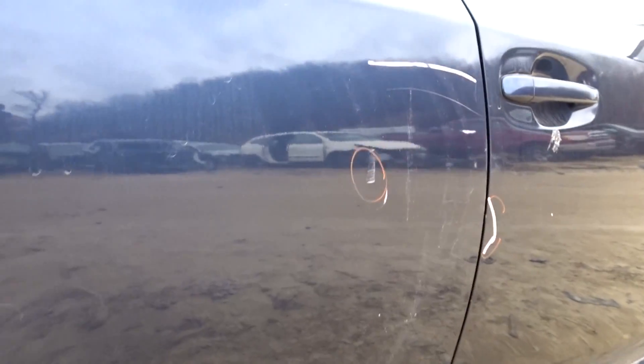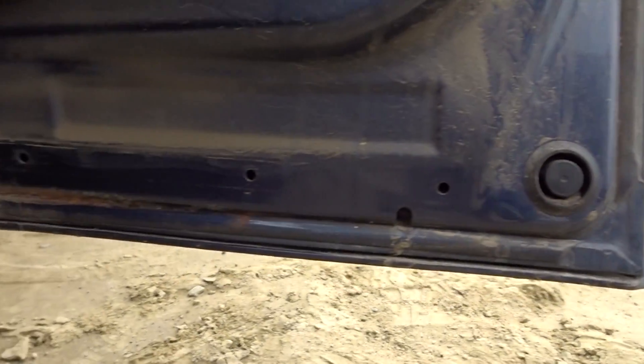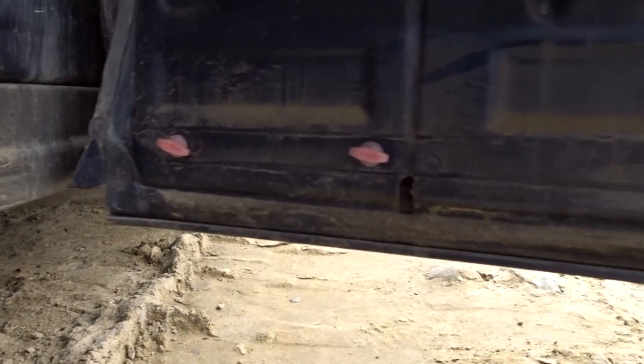Rear door has a little bit of rust forming on the bottom lip there, couple of pings. A little bit of rust coming in down here — not a bunch, but a little bit there in the middle.